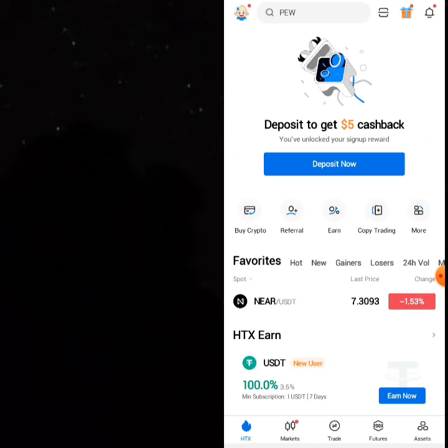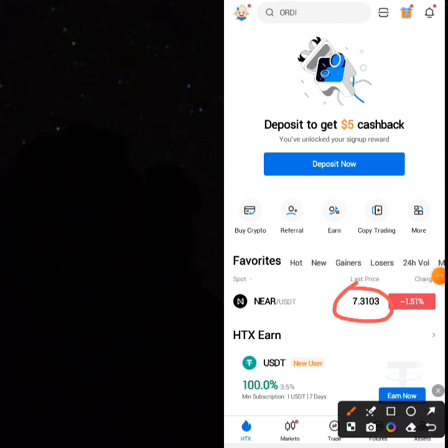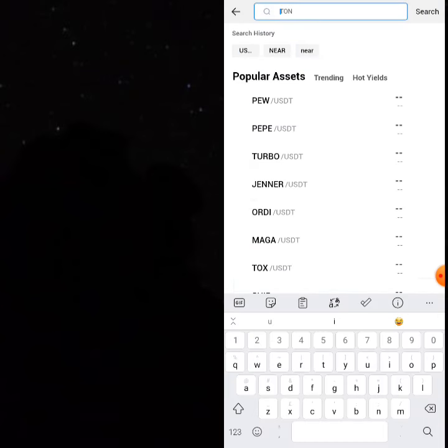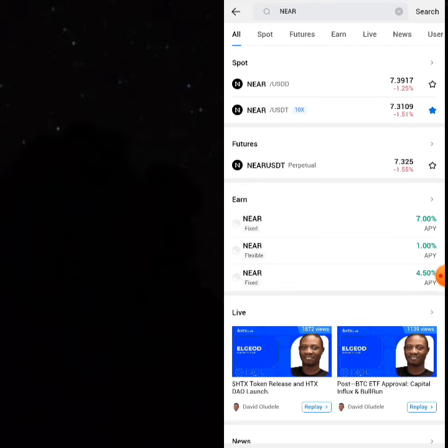If you want to continue trading, there are other cryptos available. I've already marked the NEAR pair, and now I'm going to mark the USDD pair as well. Go to the search space, select NEAR, and select the USDD pair.